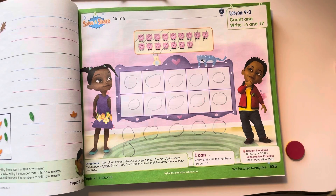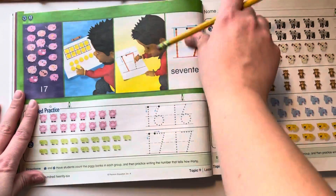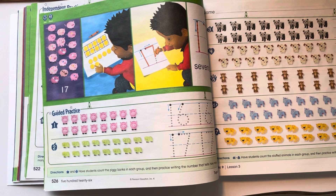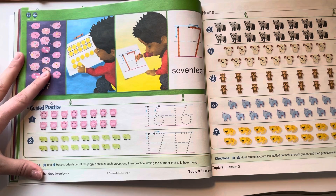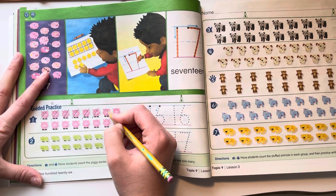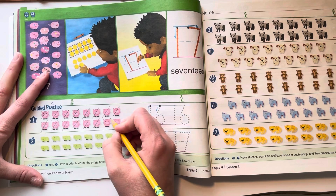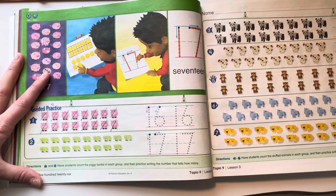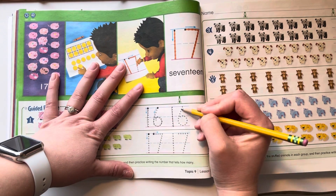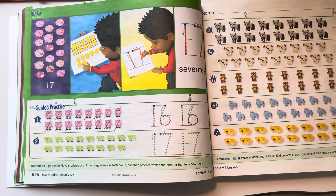Today, boys and girls, we're going to be practicing counting and writing 16 and 17. When we have this many things to count, make sure that you are crossing it off as you are counting them. Let's count and write them: 1, 2, 3, 4, 5, 6, 7, 8, 9, 10, 11, 12, 13, 14, 15, 16. There are 16. That is a 1 and a 6. Remember, in teen numbers, the 1 always comes first.